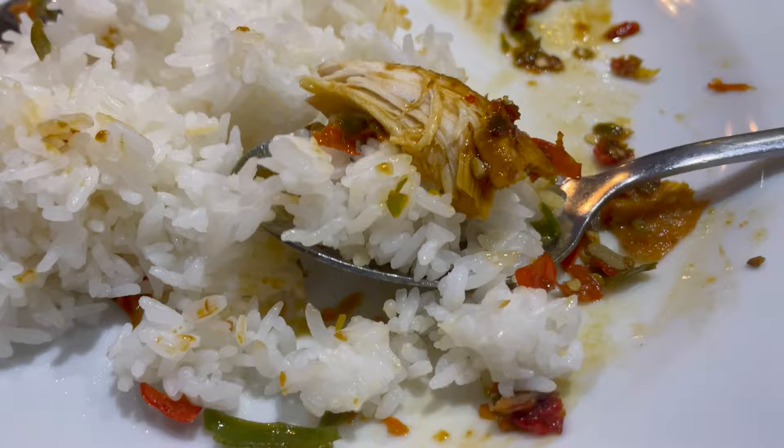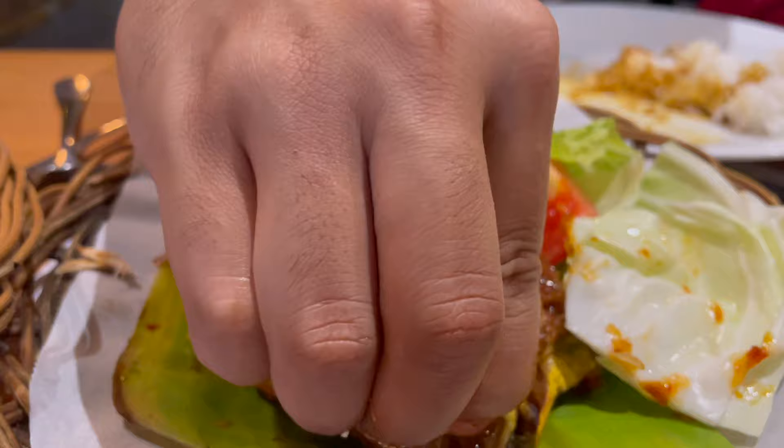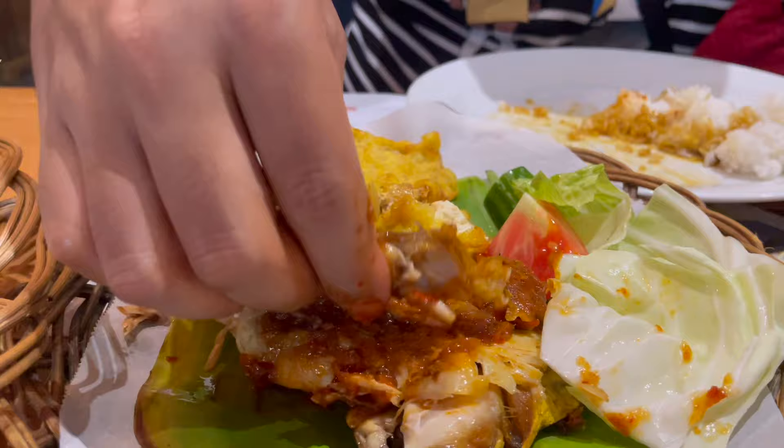Here's a closer look at the meal — look at that amount of crushed chilies! The best part of the chicken is the skin or the edges of it, because it can get very flavorful around that area.